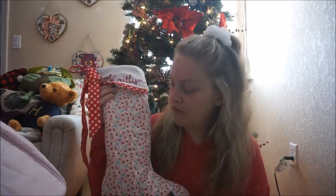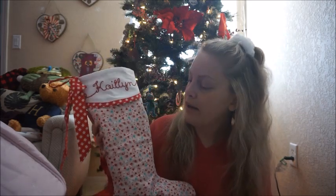I've shown you guys this stocking before — we got it a couple of years ago, handmade on Etsy. It has my name embroidered on the top with this beautiful light baby pink fabric that has blue and red flowers all over it. It is absolutely stunning. These two things were in my stocking and I don't know how my mother packed everything in here the way that she did.